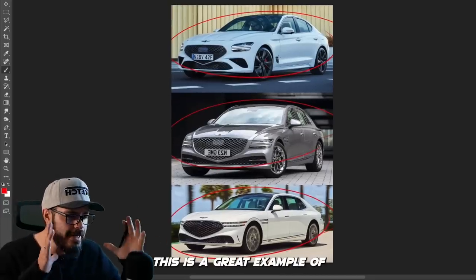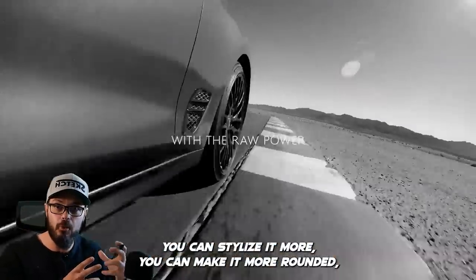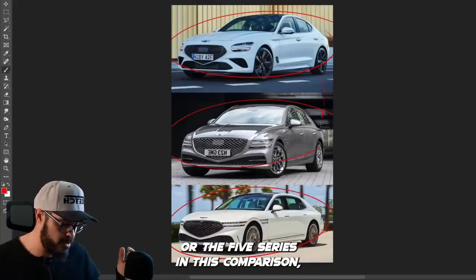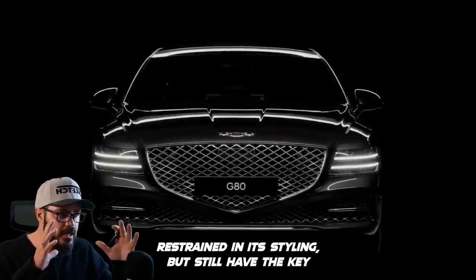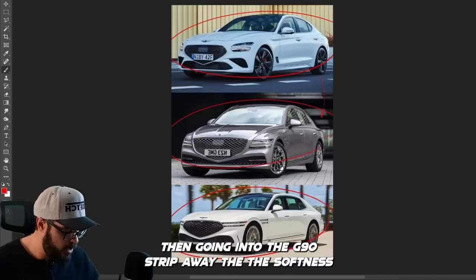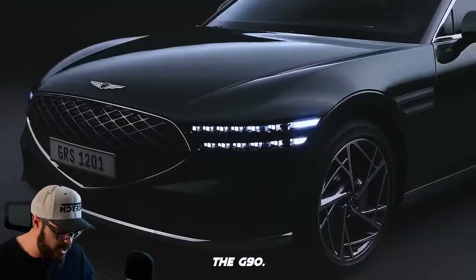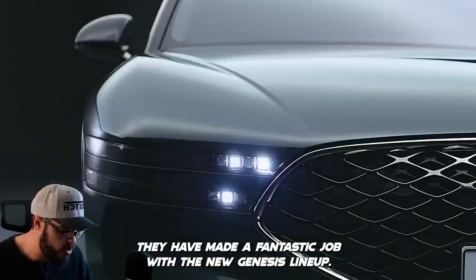This is a great example of when you have a smaller sibling, you can stylize it more — make it more rounded, more fun. Then when you grow into the middle section, the G80 — comparable to an E-Class or 5 Series — a little bit more restrained in its styling, but still have the key graphic elements and brand identifiers intact. Then going into the G90, strip away the softness and the curvatures, because this is the flagship. So have it be more restrained, and I think they've done a fantastic job with the new Genesis lineup.